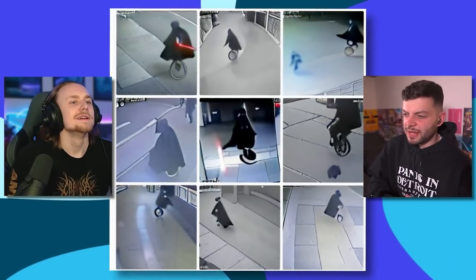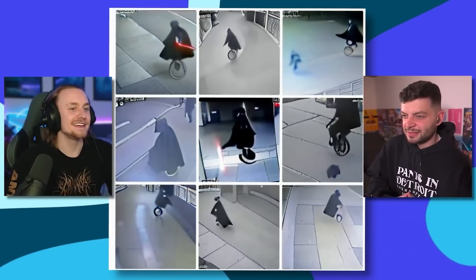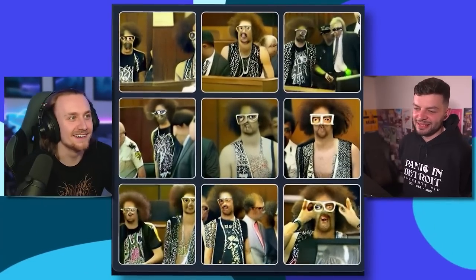It's Darth Vader on a unicycle on CCTV. This is what I meant earlier — the ones where it's like trail cam footage or CCTV makes it look so much more real. If you showed me that top left one, I'd think that was somebody dressed as Darth Vader on a unicycle. Oh, he's stealing a unicycle — he is on the dark side, so I don't think he'd pay for a unicycle.